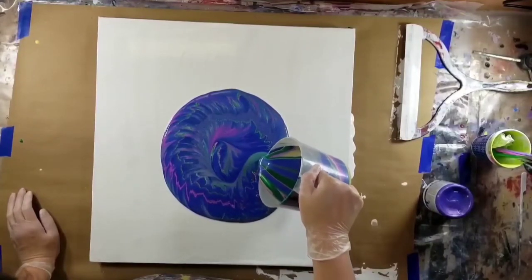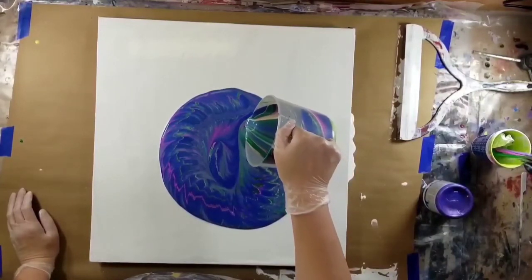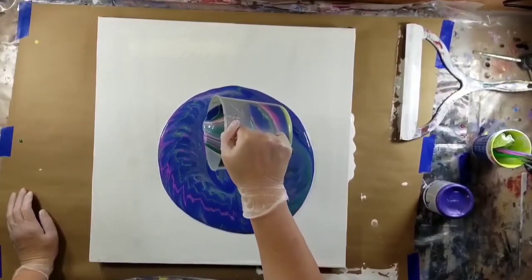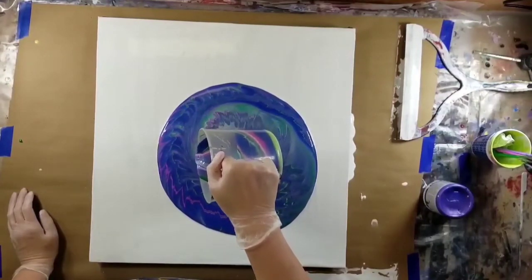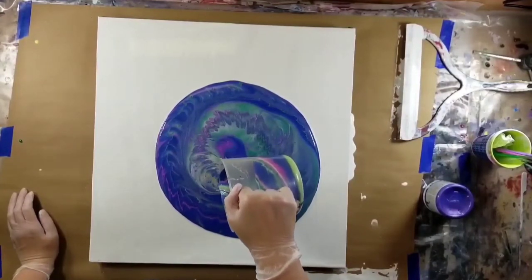If you guys noticed at the beginning, I didn't have my product line-up in the pictures like I normally do. That is because I accidentally deleted my picture for this video. I'm going to try to remember the name of the paints that I used, but I probably won't be able to remember the brands. I'm very sorry — it's been a little while since I painted this.